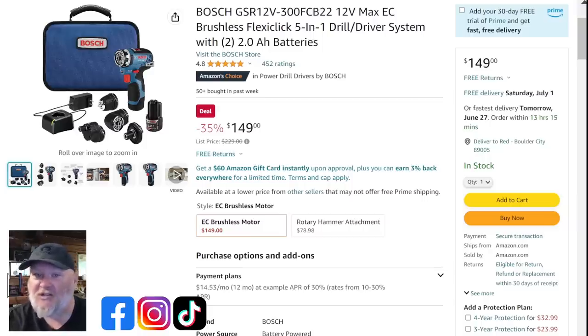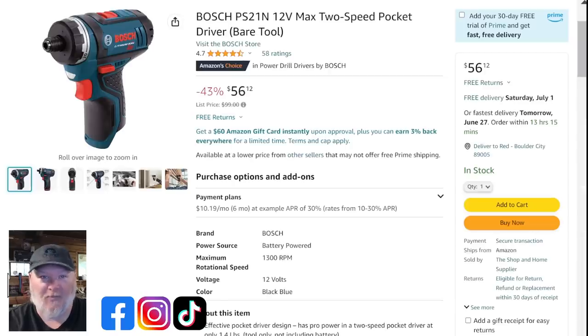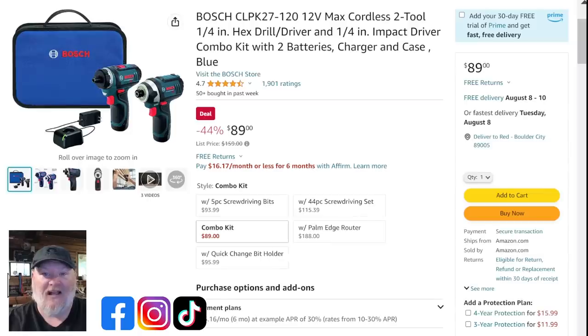If you don't need the brushless multi-head system, look at the two-speed pocket driver as a bare tool for $56. Or in a combo kit for a few bucks more — $89 gets you the impact, two batteries, charger, and bag. That is incredible. If you're looking for a 12-volt line, that might make you want to get into the Bosch system.